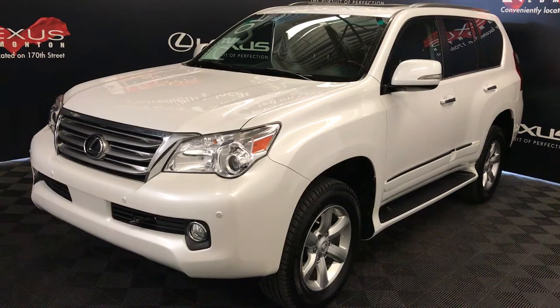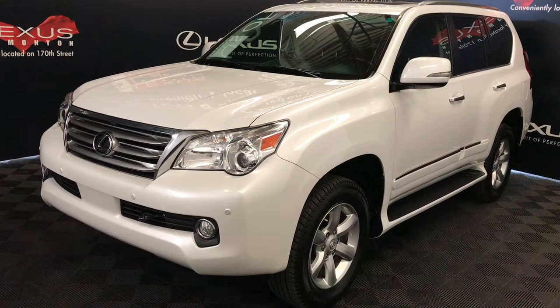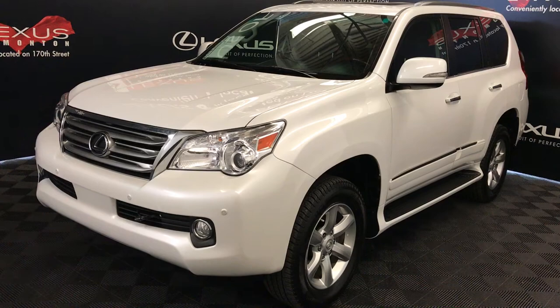We're looking at a pre-owned 2013 Lexus GX 460, six-speed automatic, 4.6 liter V8 engine, full-time four-wheel drive, white exterior, black leather interior with trim, four-door passenger. This is a premium package.